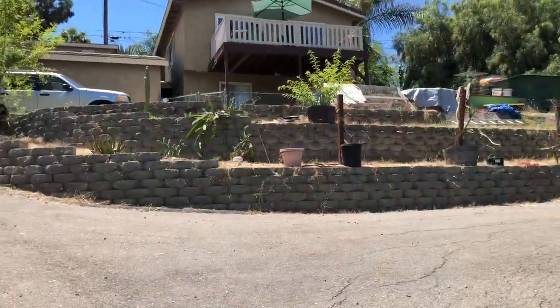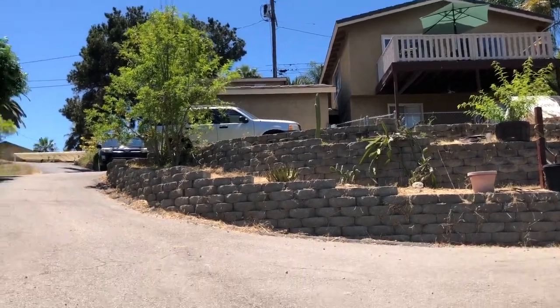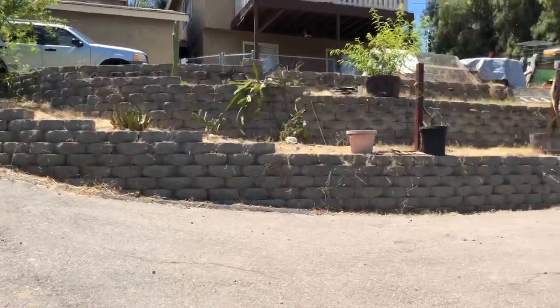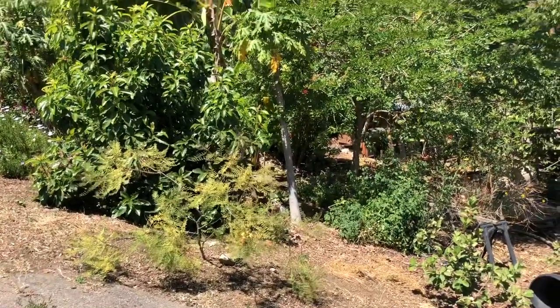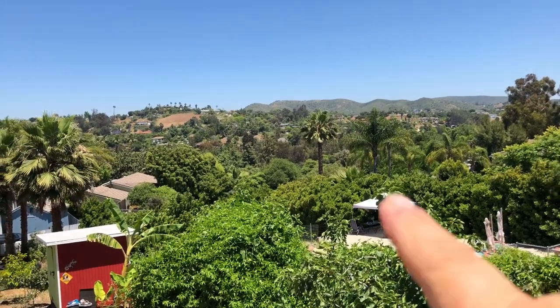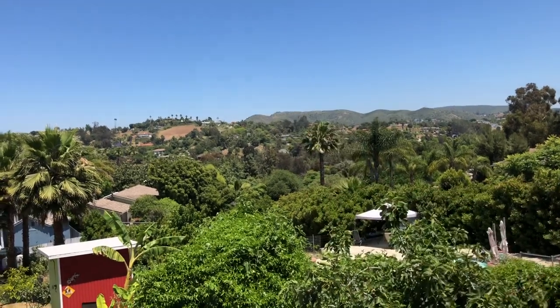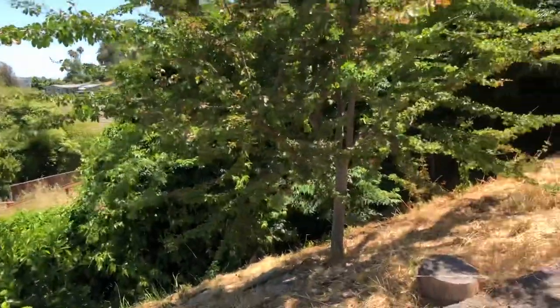Hey friends, welcome to another video. It's been a while, so I'm doing a backyard orchard tour today so you guys can see the fruit trees and the updates on how they're doing. My property is on a slope, that's west over that way — that's why you see these retaining walls. I'm located here in Vista, California, climate zone 10.